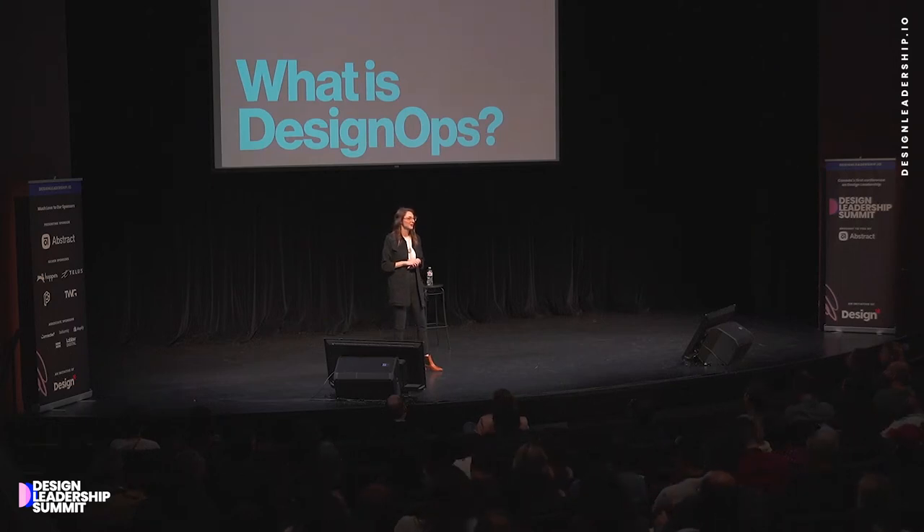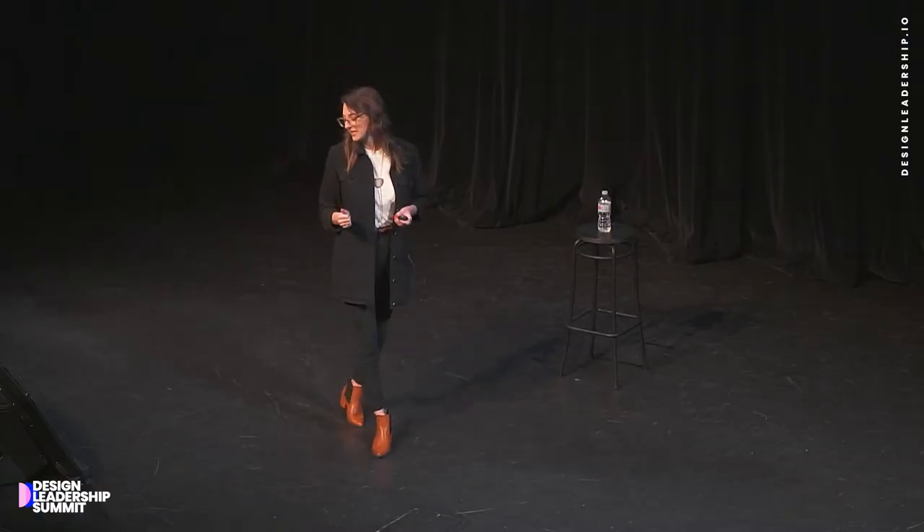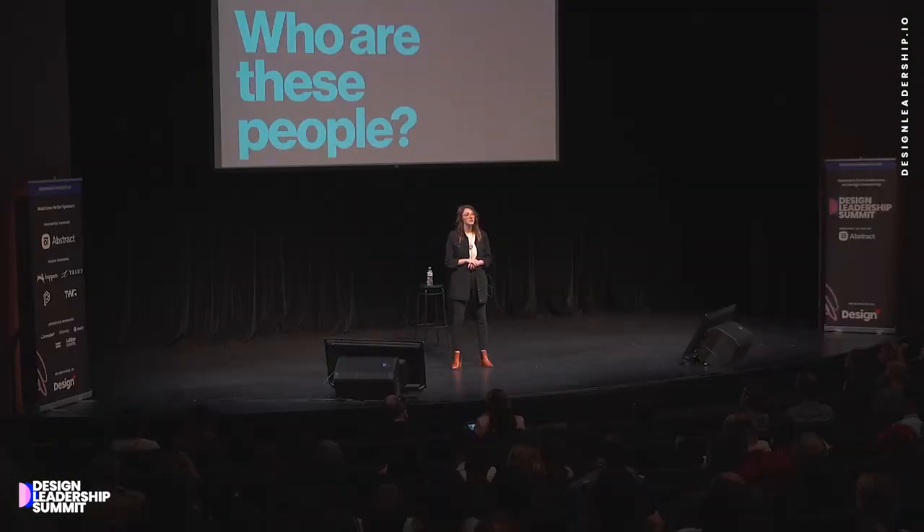Now that I have said design operations about 20 times, I should probably explain what it actually is. Design operations is a burgeoning role — still growing, being defined across organizations both large and small, literally as we speak. The essence of design operations is that it's everything but design. Designers are able to focus on solving user problems when design ops handles things like logistics, planning, resourcing, project management, and even going out and acting as a representative for designers. The key is getting the right people in to solve the right problems.